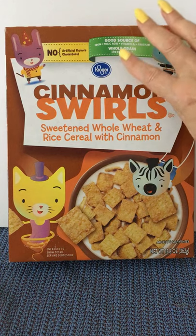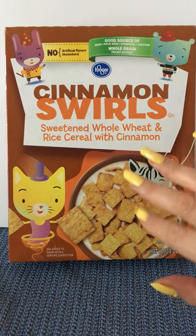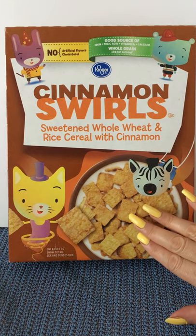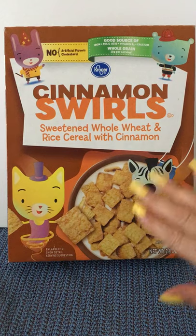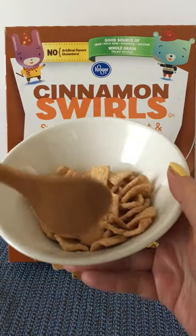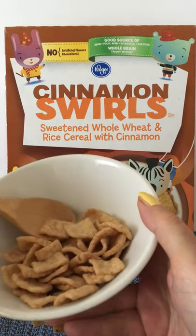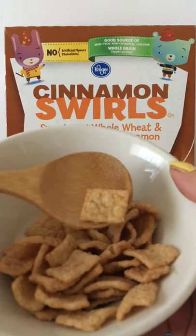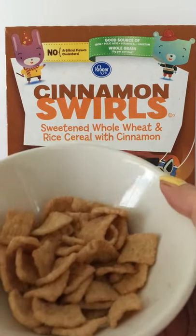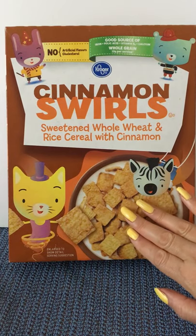Today we have Kroger Cinnamon Swirls sweetened whole wheat rice cereal with cinnamon. They have a picture of a bowl of the cinnamon swirls and I have an actual bowl of this cereal in real life so you can take a look at it in case you've never seen it before. Let me get a piece out so you can see the little cinnamon swirls on them.